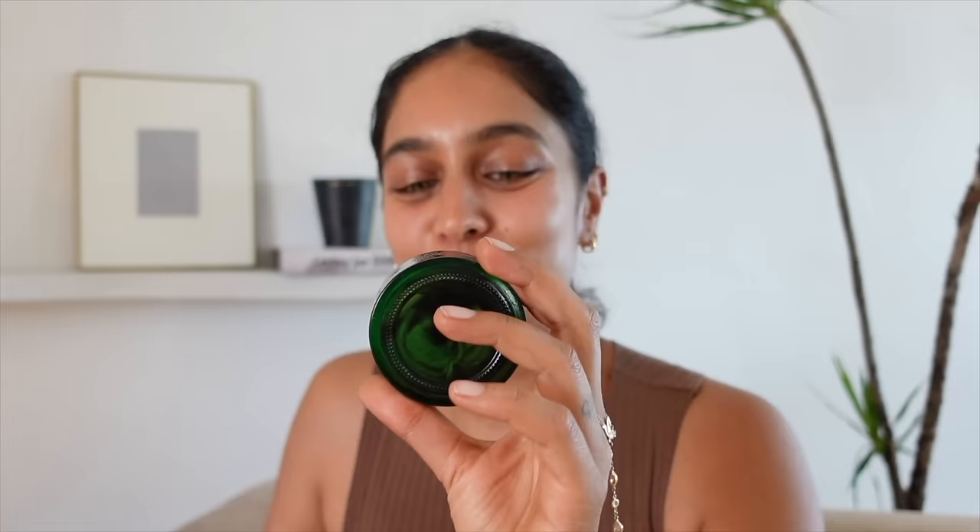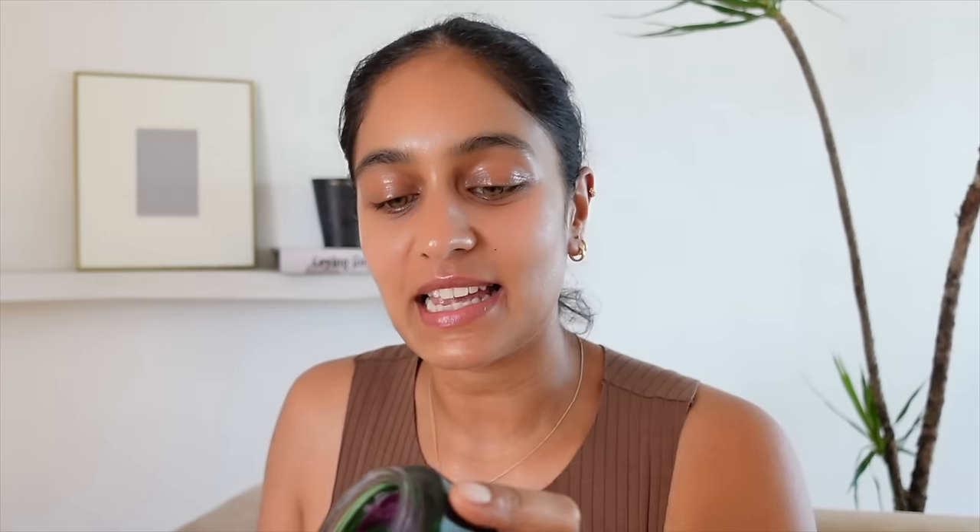Next up is hydration. Even though my skin looks hydrated already, why not add a little more dewiness? This is the Renava Restoring Moon Seed Treatment — you can tell I use this because there is hardly anything left in it. Out of every single brand I have used, Renava is the one I am most obsessed with and have been for years. It's my friend's brand and I love it because of how much care, detail, and thought goes into the ingredients.